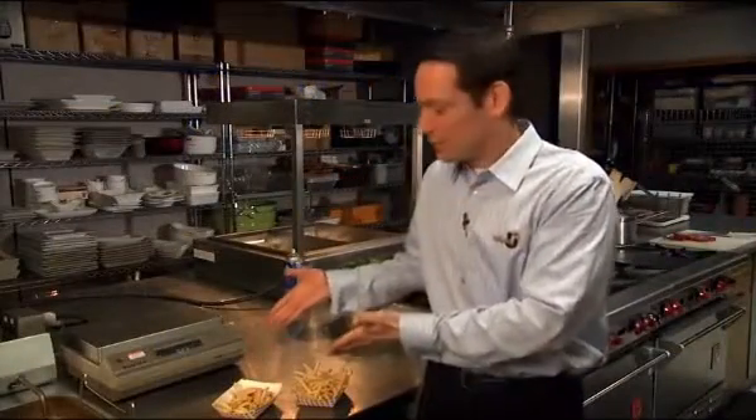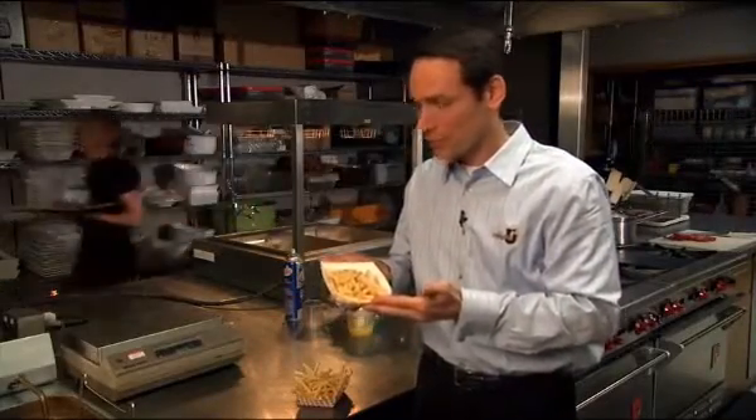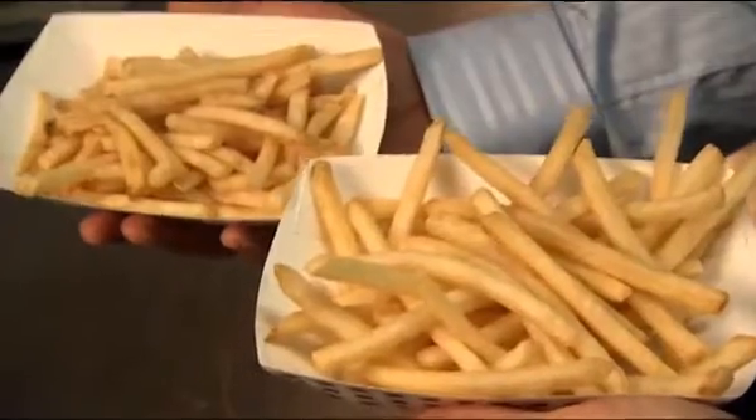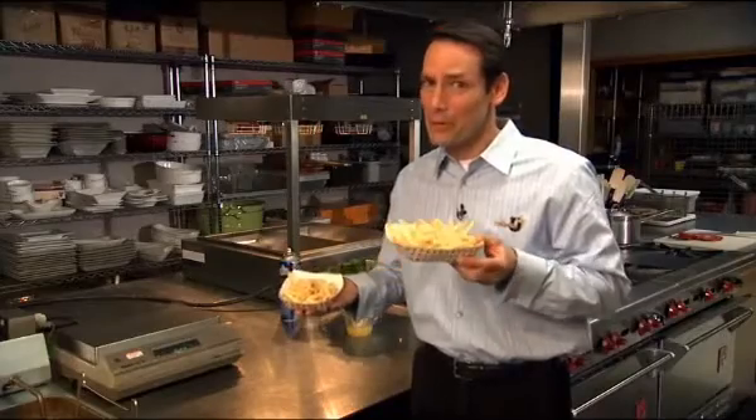Take a look at this — the difference is easy to see. This is a 5-ounce serving of bargain fries, and here is a 5-ounce serving of Simplot premium fries. Which would you rather have? No doubt about it — the premium fries.